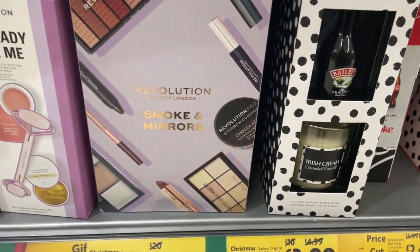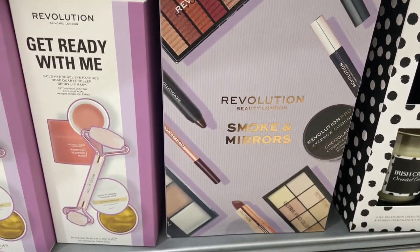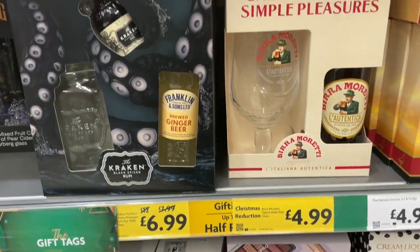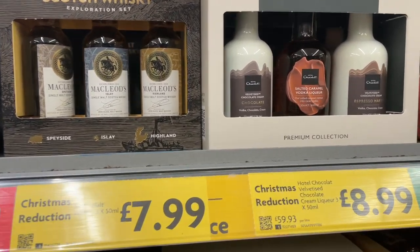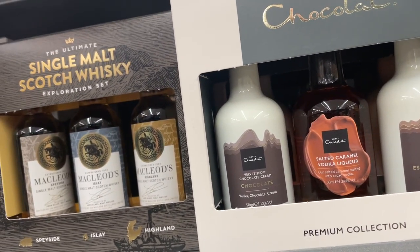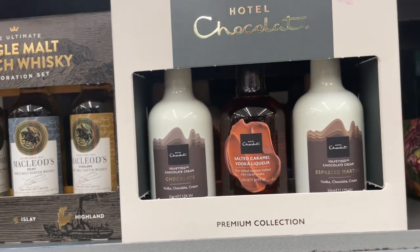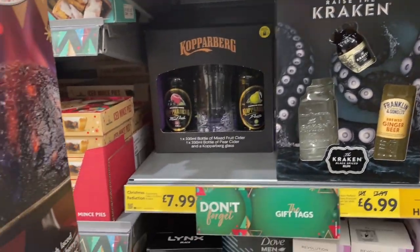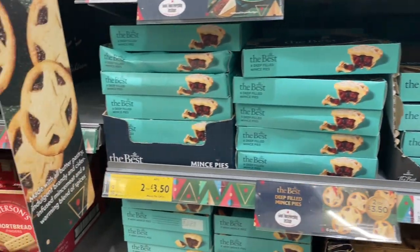And a Revolution Smoke and Mirrors makeup set — that was £20, down to £16.99. We've got lots of reductions here on whiskey and Hotel Chocolat. Oh, that would make a lovely gift — that's £8.99. And iced mince pies, I do love those, £1.25.